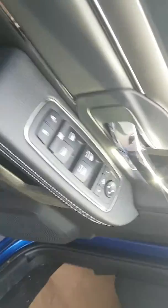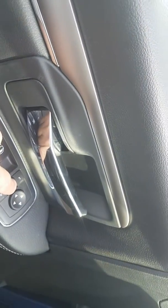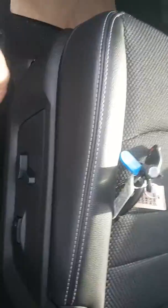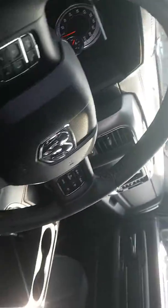Here you have the power folding mirrors — you push this button and it folds, then push it again and it opens. It also has a power driver seat and cruise control. It's brand new.